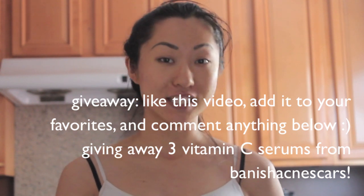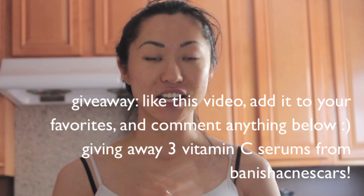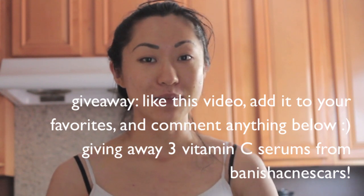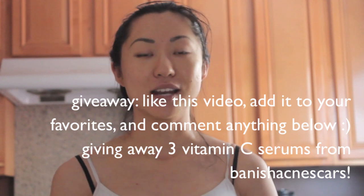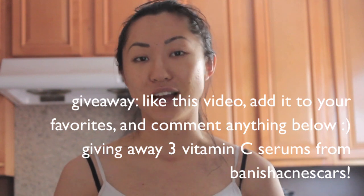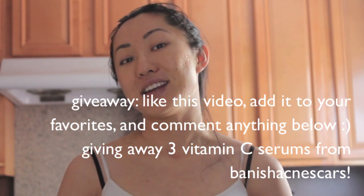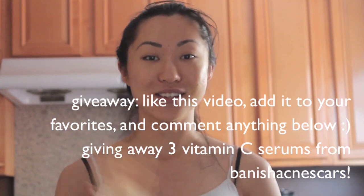That is my turmeric face mask and at-home facial treatment. I hope you guys like this video. Don't forget to subscribe and follow me on Facebook, Twitter, and Instagram. Sign up for my website, yourperfectbeauty.com. In the comments below, write down what your favorite at-home treatments are and if you've tried this and if it's made any results on your skin. Thank you guys so much — I'll talk to you later.